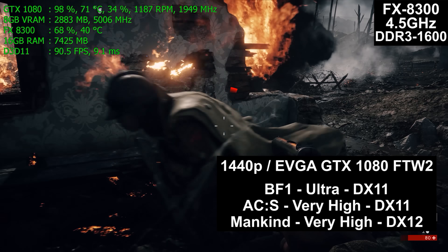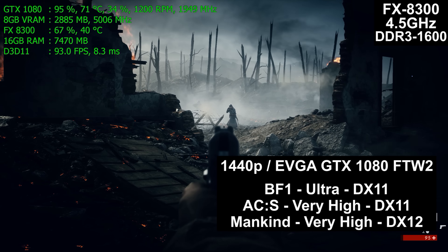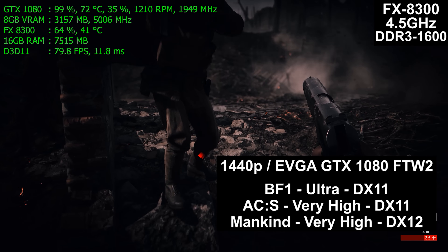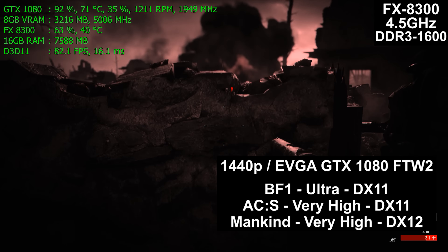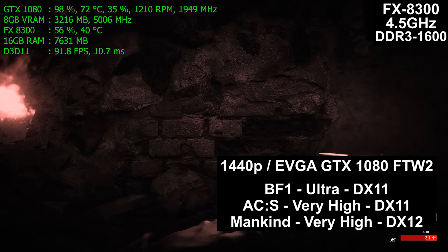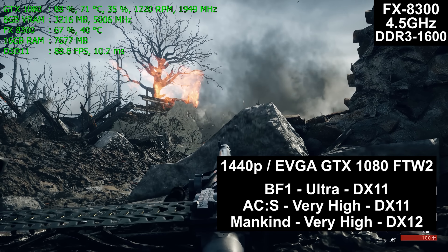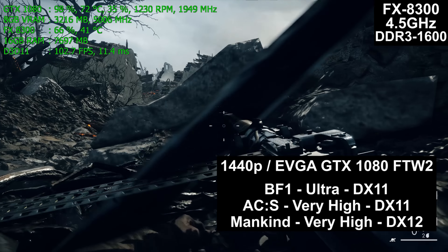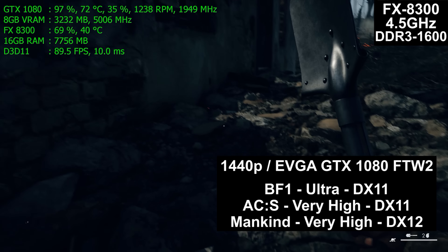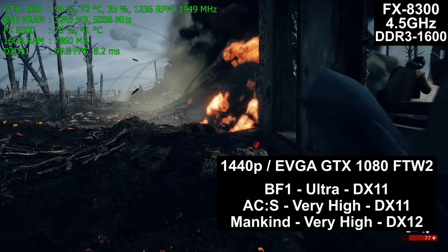One question that's bound to come up is: why run at such high detail settings at 1440p resolution when testing CPUs? Yes, CPUs are being tested, but also how you might actually run them in a real computer. Nobody buys $300 to $400 CPUs to run at low detail at 1080p — or at least they shouldn't. This is real-world testing; this is how you'll really use the computer and play games.